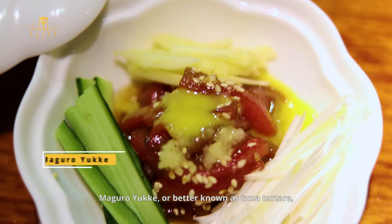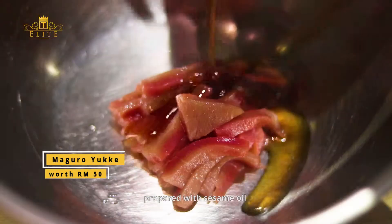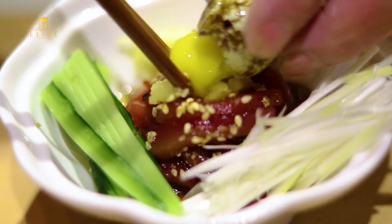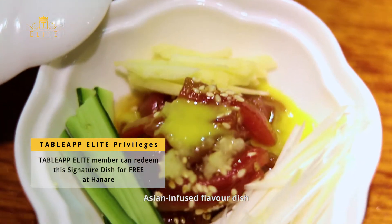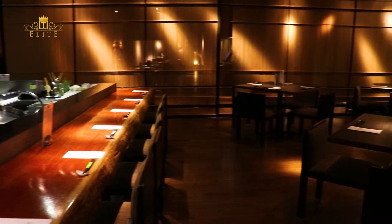Maguro Yuke, or better known as Tuna Tartar, is a vibrant dish of chopped raw tuna prepared with sesame oil and served with a raw egg on top. The signature dish is simple, yet a delicious Asian-infused flavored dish. Visit Hanare for an authentic Japanese dining experience.